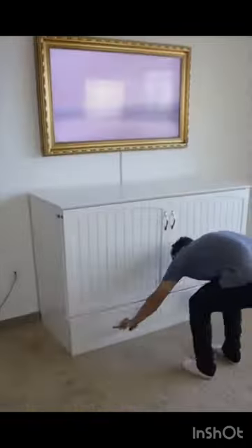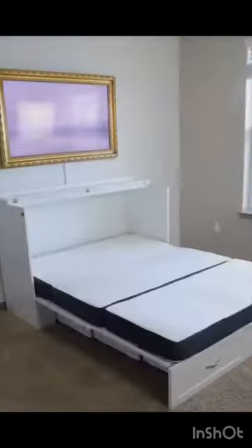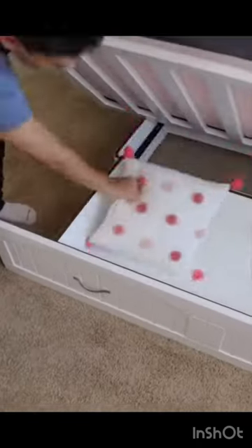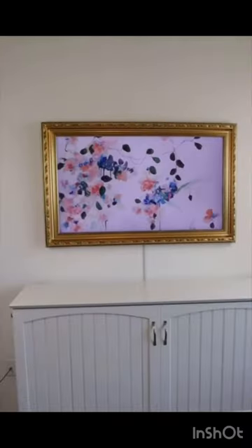Amazon home hacks: this cabinet holds a queen size bed that pulls out in seconds, has storage underneath, and charge ports on the side, allowing your guests to sleep comfortably.